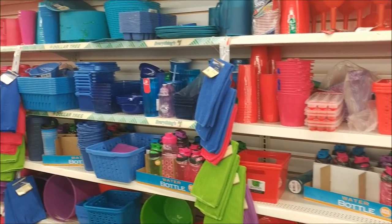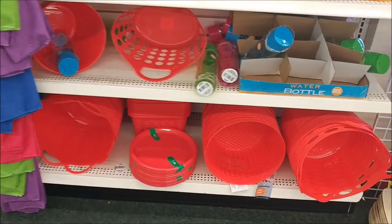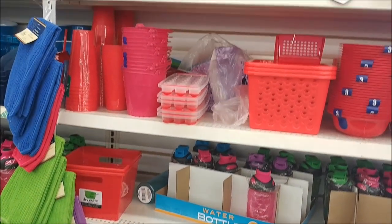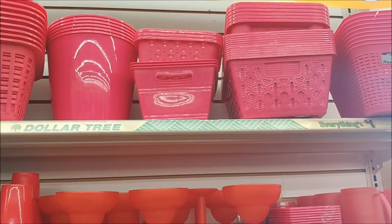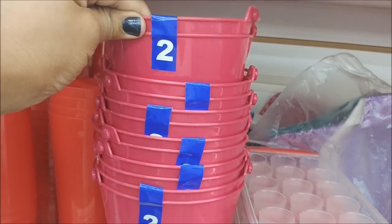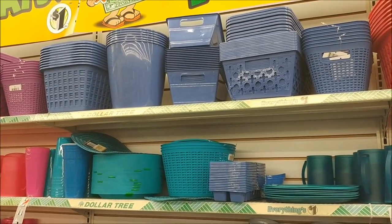Hey everybody, I am in Dollar Tree wanting to do a quick walk through. I stopped at the storage area and I am loving all of the new colors they're starting to add. They have the red and pink at the top and all the items here. There are some little buckets — you get two of them — but these are plastic. I showed these in my last video. I am loving that blue right there.